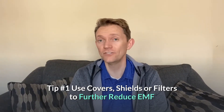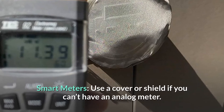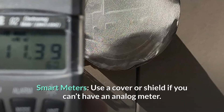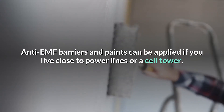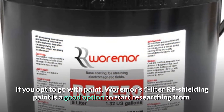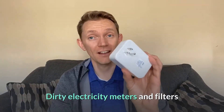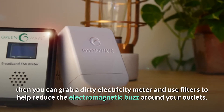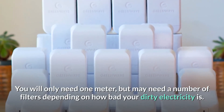Tip number one: use covers, shields, or filters to further reduce your EMF radiation if necessary. With smart meters, if you can't have an analog meter, you can use a cover or a shield — it's really the easiest way to combat the outdoor EMF radiation. You can also use anti-EMF barriers like paints applied if you live close to power lines or a cell tower. Warmer's 5-liter RF shielding paint is a good option — two applications will block up to 99.998% of EMFs. You can also use dirty electricity filters when you have high EMI or dirty electricity levels. You may need a number of filters depending on how bad your dirty electricity is — typically two filters per room, but more if you have lots of electronics.